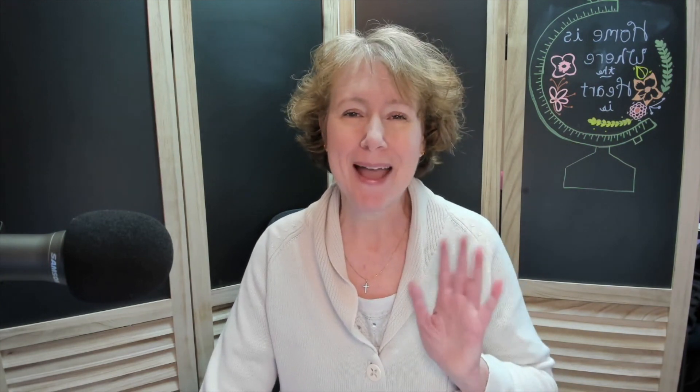Next week we're going to break down all the different types of adoptions and what the costs are for all the different avenues. I look forward to seeing you next week. Bye!